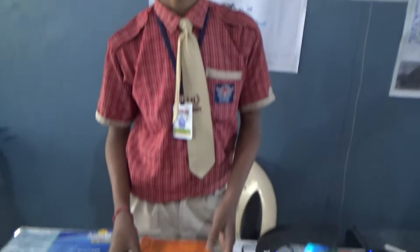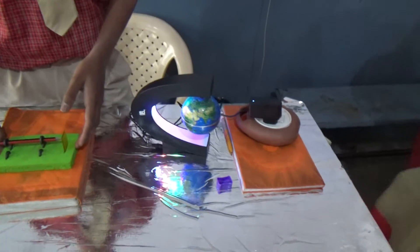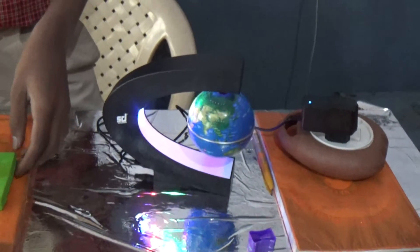This phenomenon is used in many ways. Like in the olden days, the Konark Sun Temple, where the idol was floating in the air.